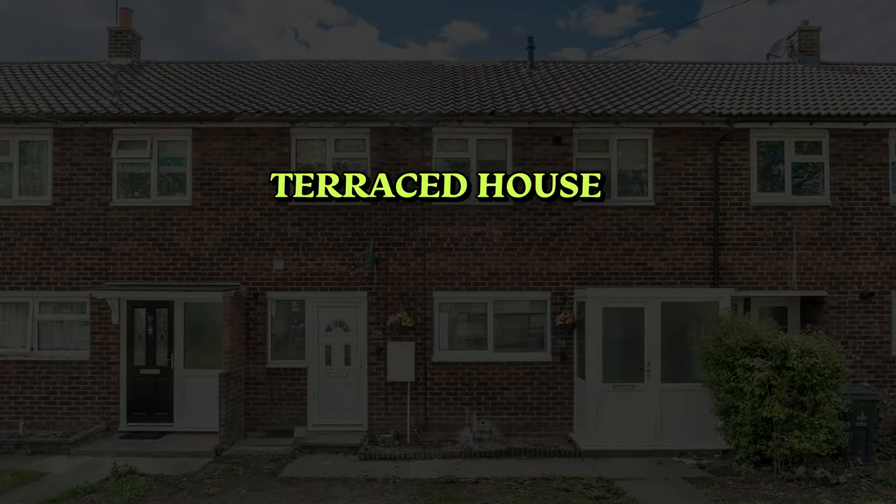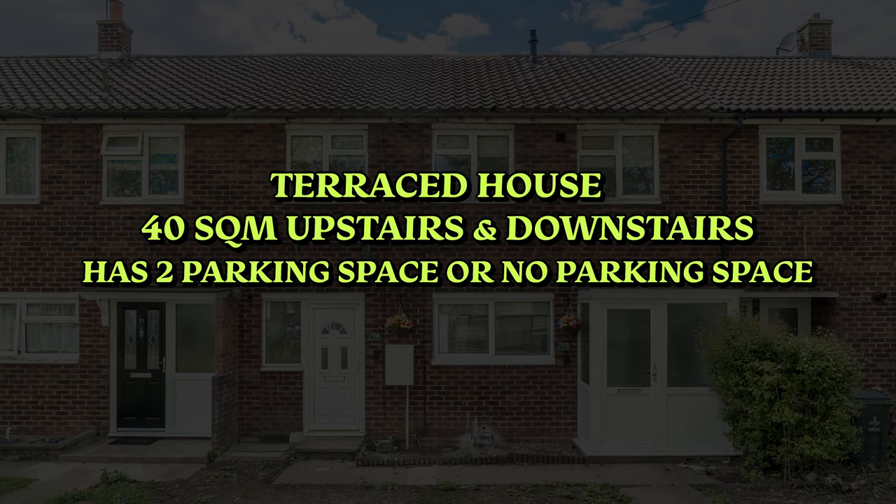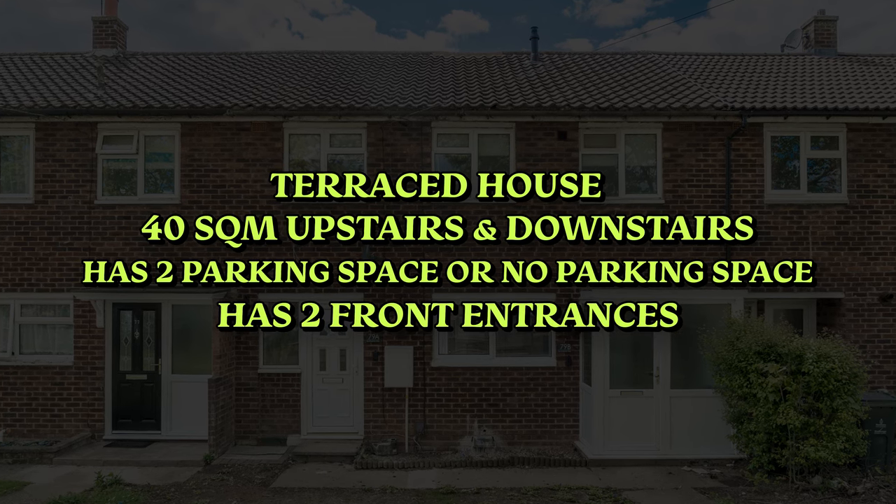If you find a property that is a terraced house, with at least 40 square meters upstairs and 40 square meters downstairs, has two parking spaces or no parking spaces, and ideally has two front entrances, then that property is suitable to convert into two flats.